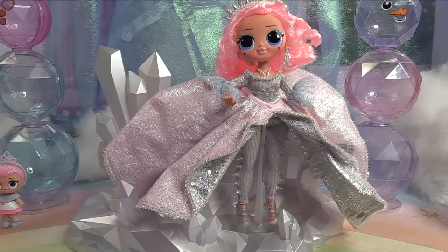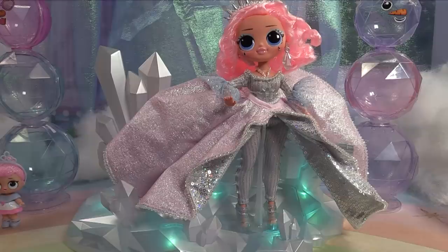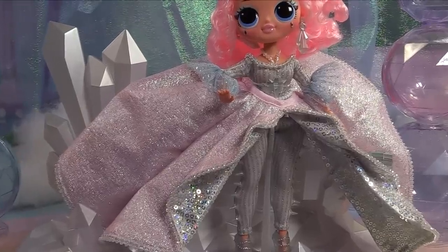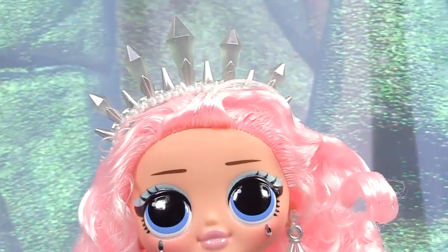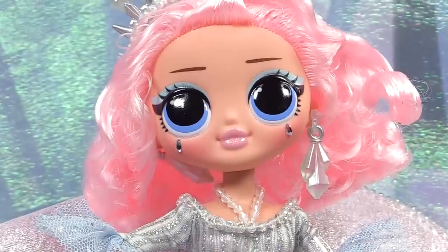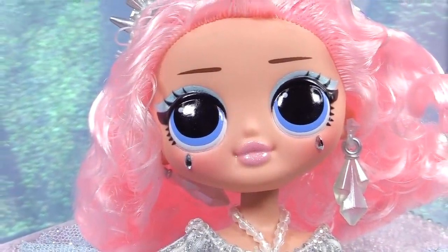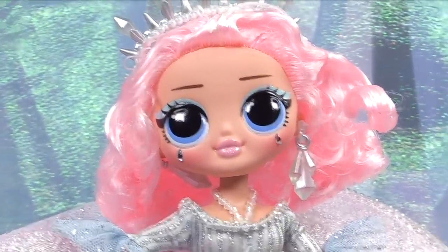I'm gonna turn the lights down a bit so you guys can really see the pretty effect of the lights. It kind of reminds me of Superman and the Forest of Solitude — it's like a crystal cave, there are crystals all over. It's the coolest thing ever. She looks like a true queen. Look at her crystal crown and the pretty crystal gems on her face — we used her as inspiration to make the OMG big sister Bon Bon, and we gave her crystals on her face too.